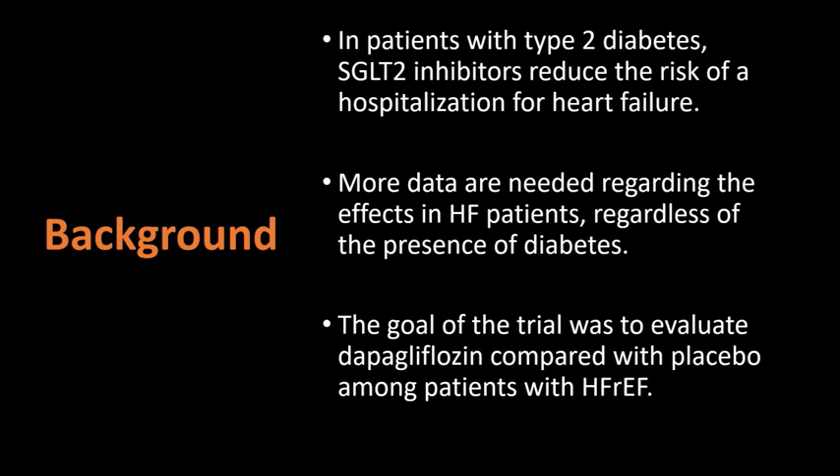Before this trial, we already knew that in patients with type 2 diabetes, inhibitors of SGLT2 transporter proteins reduce the risk of hospitalization for heart failure. But more data were needed regarding the effects of SGLT2 inhibitors in patients with established heart failure with a reduced ejection fraction, regardless of the presence or absence of type 2 diabetes. So the goal of this trial was to evaluate dapagliflozin and compare it with placebo among patients with heart failure and reduced ejection fraction.